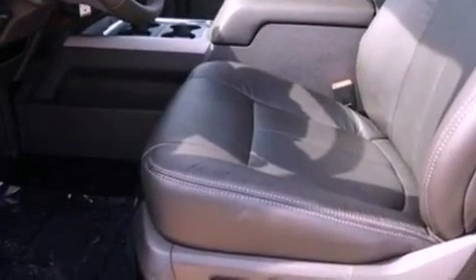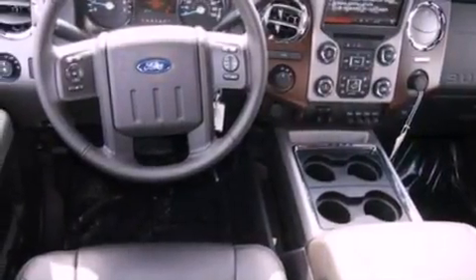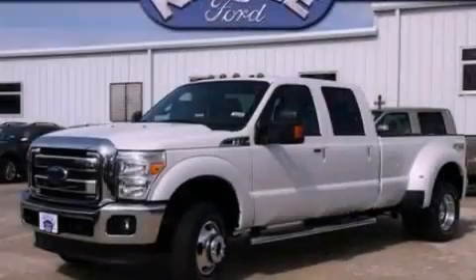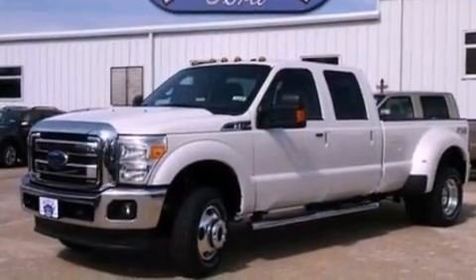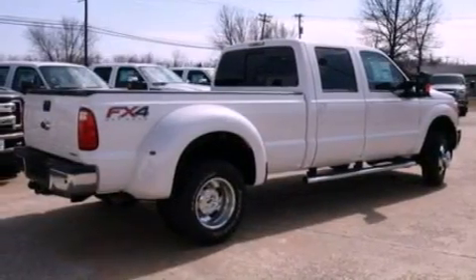The following features are also included: air conditioning with automatic climate control, a folding rear seat, cruise control, wood trim interior accents, a trailer hitch receiver, running boards, trailer wiring, a traction control system, heated side view mirrors, and a trailer towing package.